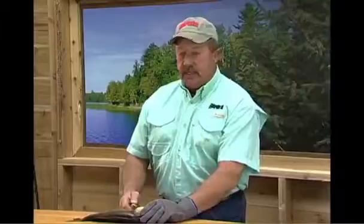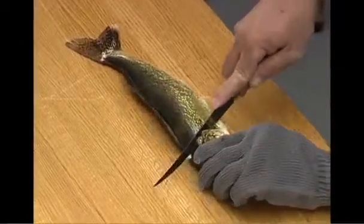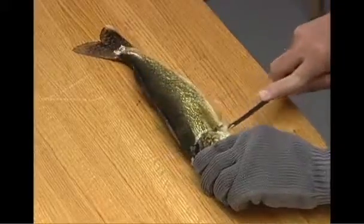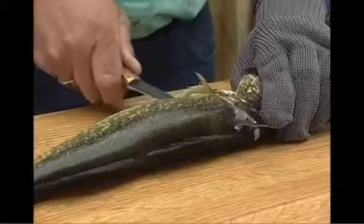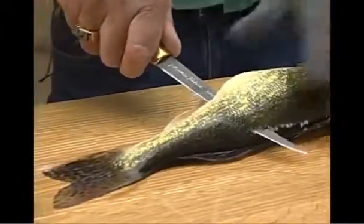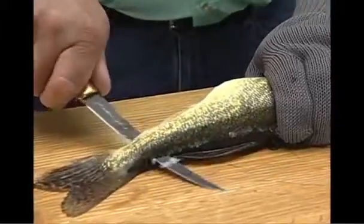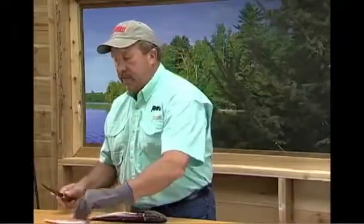There are several different techniques of cleaning fish and here's one that's really popular. You insert the knife underneath the fin and kind of angle it forward and down. Then you take the knife, insert it back, and bring it all the way back. As you can see, I only use about the upper part of the knife, which is really important. And you get a nice clean fillet.